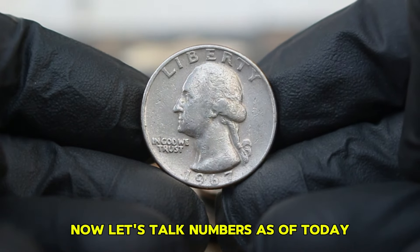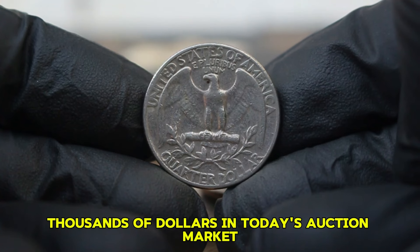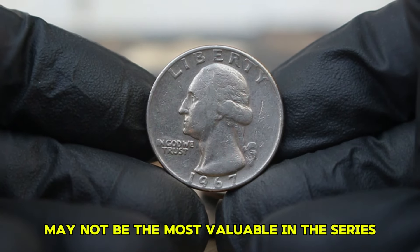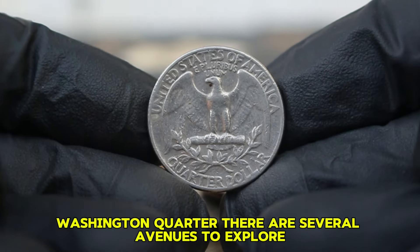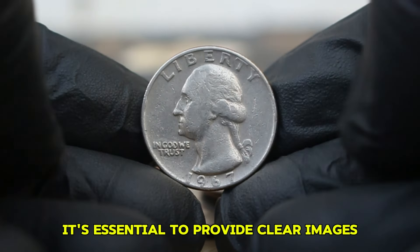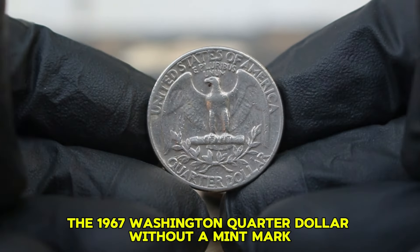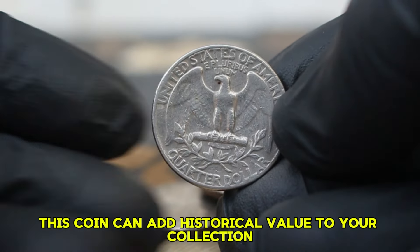As of today, the market value of a 1967 Washington quarter dollar without a mint mark in good condition typically ranges around $300,000 in today's auction market. This price can fluctuate based on factors such as collector demand, auction venue, and specific coin attributes. If you're considering selling your 1967 Washington quarter, online platforms like eBay and specialized auction sites offer great opportunities. It's essential to provide clear images and a detailed description, and research similar listings to price your coin competitively.